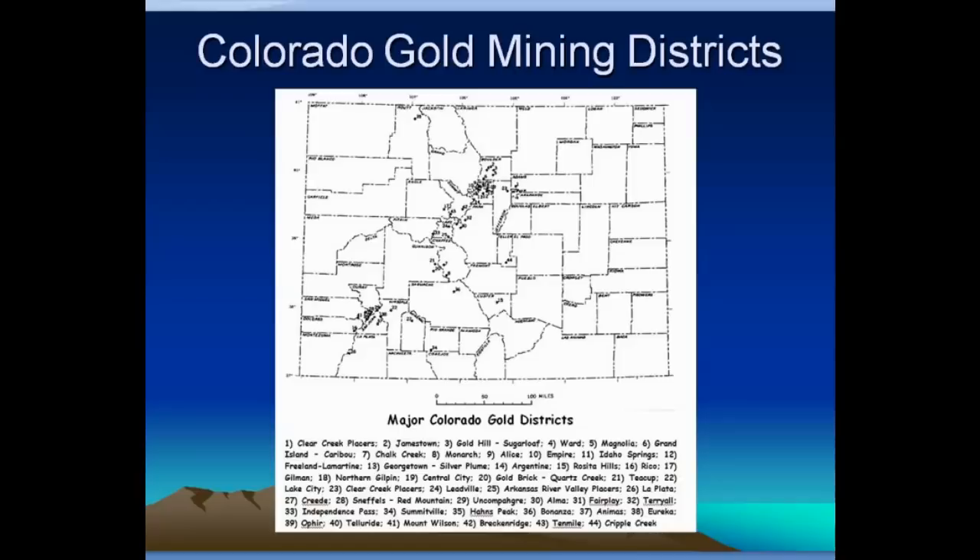Looking at the last state — and I could have covered more — this is Colorado. You can see that the gold mining districts, most of them, line up in a kind of northeast-to-southwest line going across the middle part of the state. There are large areas there that have been very productive. Colorado has been a very productive state as far as gold is concerned.